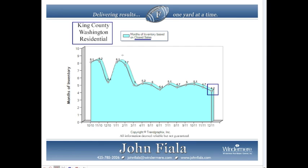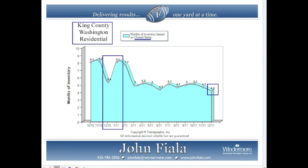Looking at some of the highs and lows, you might wonder what those spikes represent back in December 2010 and January 2011. This next chart will help us understand why these numbers fluctuate so much.